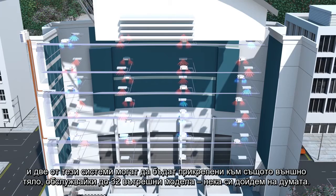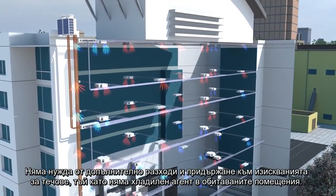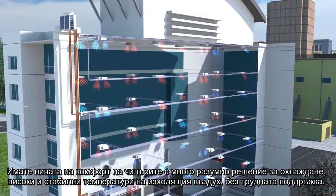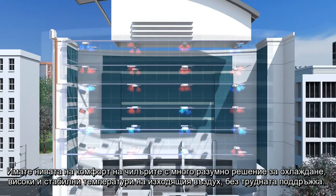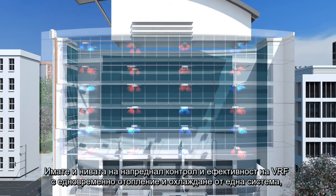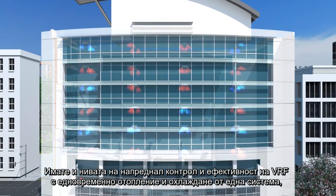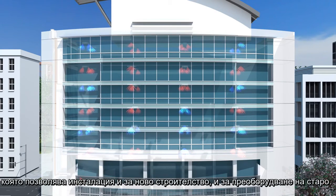No need for the additional cost and maintenance requirements of leak detection, as there is no refrigerant in occupied spaces. Chiller levels of comfort with high sensible cooling, high air off and stable temperatures, without the high maintenance regimes. VRF levels of advanced control and efficiency, with simultaneous heating and cooling from one system, meaning absolute comfort control. Complete flexibility of design and installation with a modular system, allowing for phased install, to both new build and retrofit.